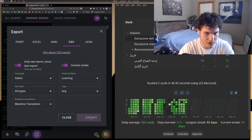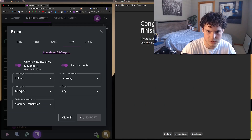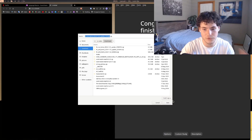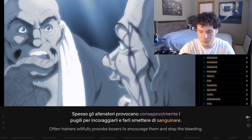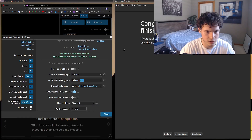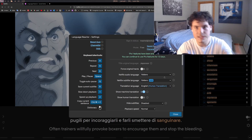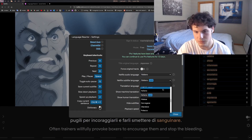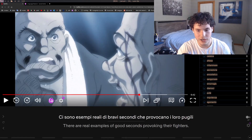Let me show you how the export works. I'll create a test deck to demonstrate importing. But first — there's actually a feature I just discovered. On Netflix, for example, I'm watching Baki. The problem with dubbed anime is that the subtitles almost never match what's actually being said.